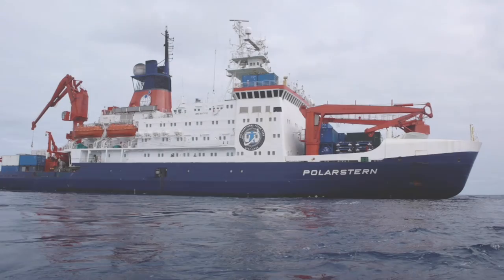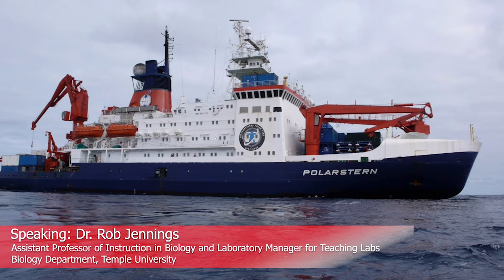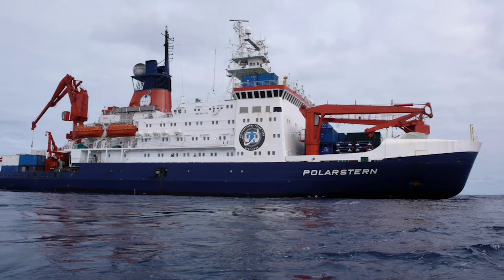First thing we need to get out to sea is a research vessel. Here's a picture of a German research ship called the Polarstern. Stern means star in German, so this is actually named after Polaris, the Polestar. You get a sense of how large this ship is if you notice there is a person standing at the railing — quite a large research vessel, a really beautiful ship to do work on.